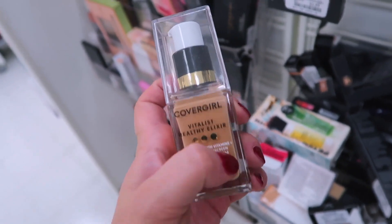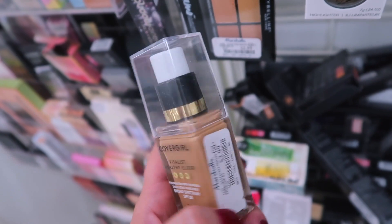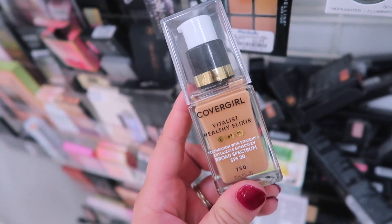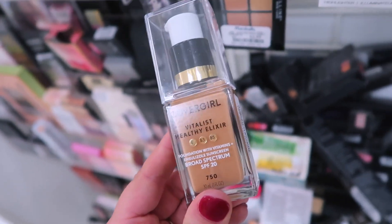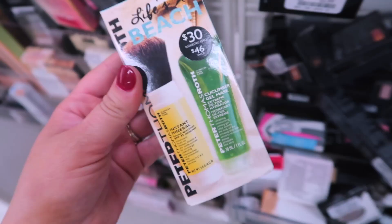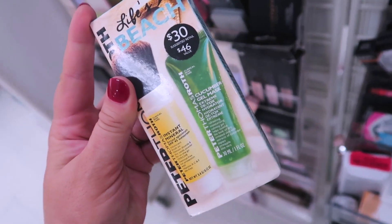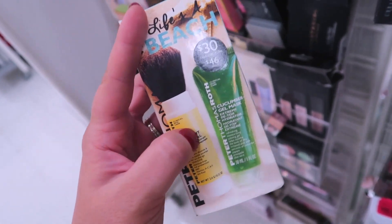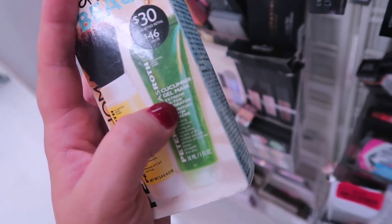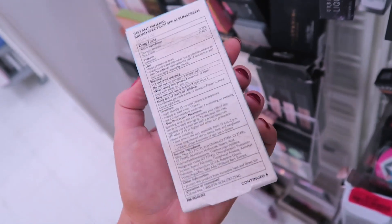Marshall's also has a bunch of the CoverGirl Vitalis Healthy Elixir Foundations — actually a really good foundation, one of my favorite drugstore ones — here for only $2.99 in shade 750. And there's this really cute Peter Thomas Roth set called Life's a Beach. It has an Instant Mineral SPF 45 sunscreen powder, super easy to throw in your purse, and a mini Cucumber Gel Mask. It looks like it used to be $30 and here it's $12.99.